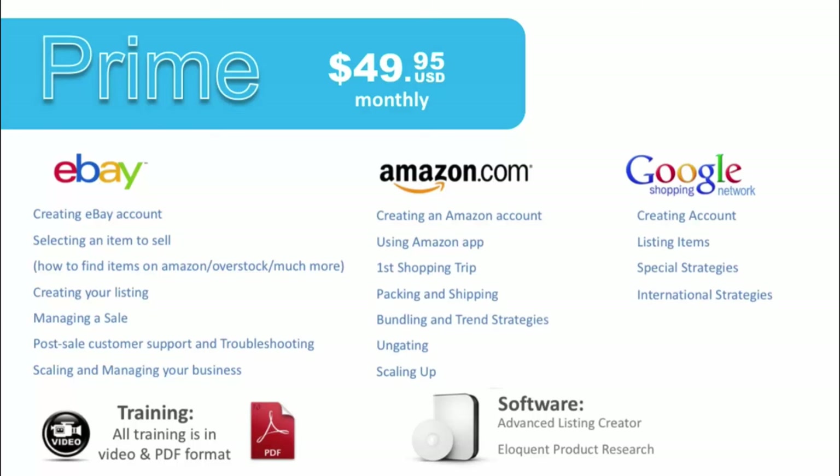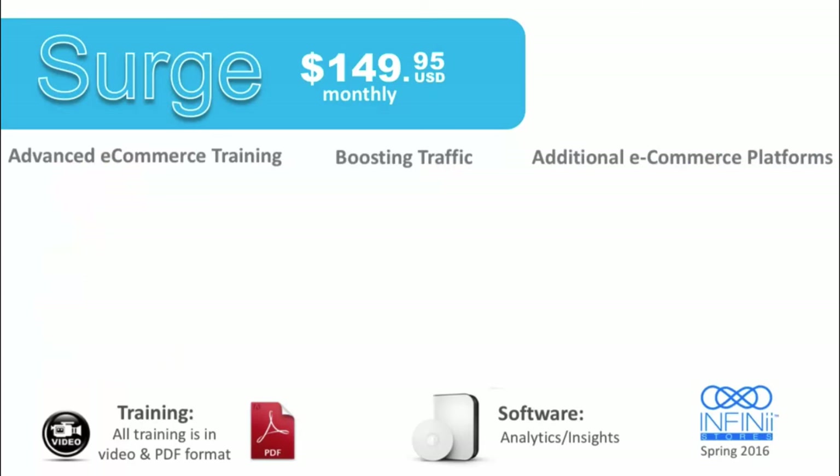While Prime is a great place to start your journey with Infinii, one of our most popular courses is actually Surge. It contains everything inside Prime, plus advanced e-commerce training on how to boost your sales and get the most out of what you're doing on a day-to-day basis. We teach you how to rank better on eBay so you can outrank your competition, including eBay social signals so you can rise to the top of eBay and make more sales. This all equates to increased sales.